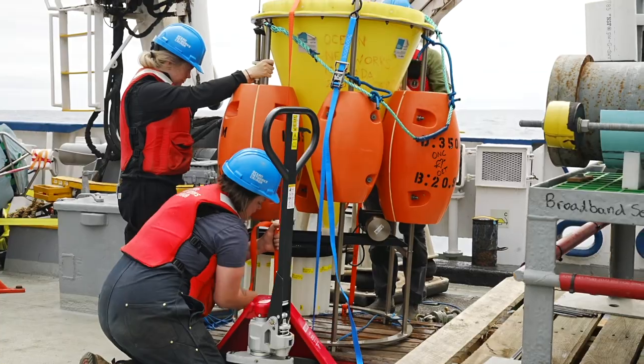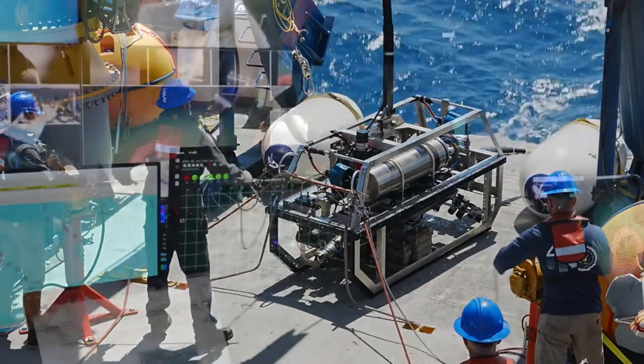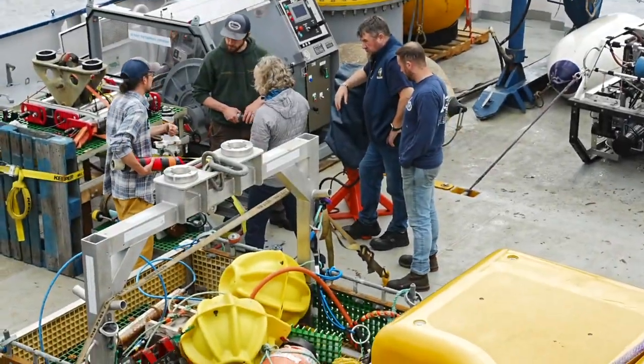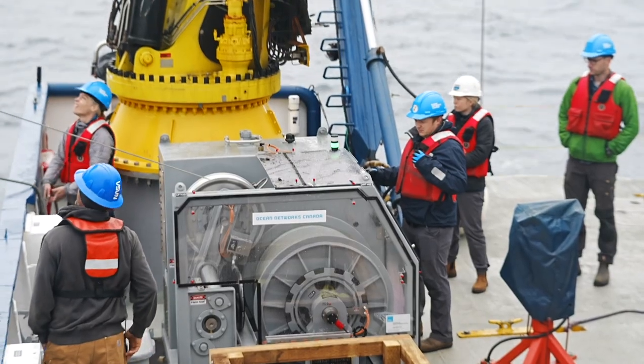Our work with Ocean Networks Canada shines a light on other types of work ROVs can do beyond exploration. As always, this is a team effort. These types of complex operations are made possible only by strong leadership, careful planning of dive objectives and tasks, and tight-knit coordination between engineering, technology, and science.